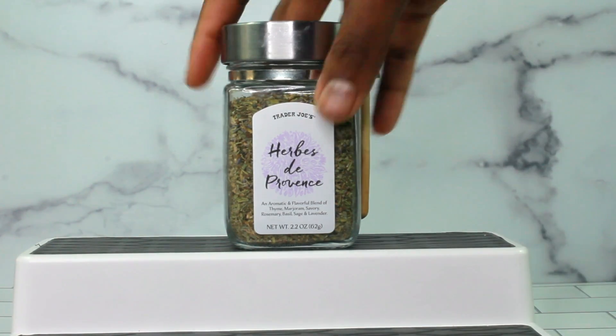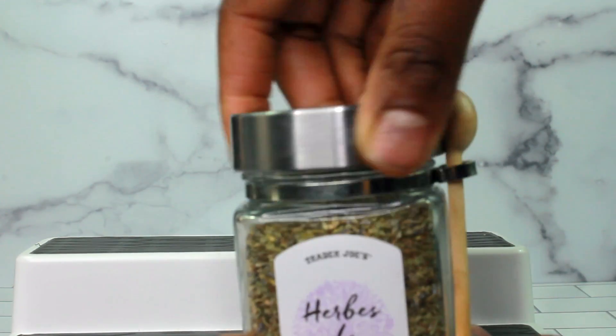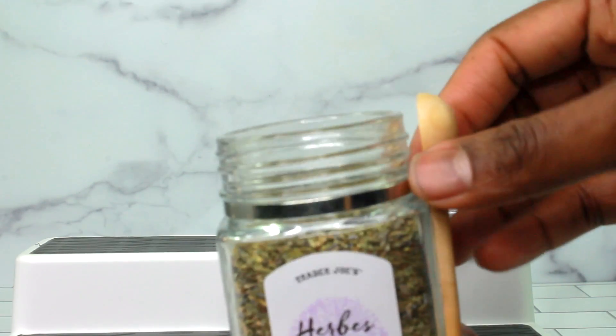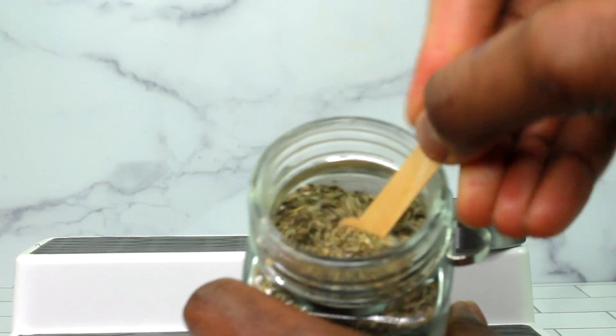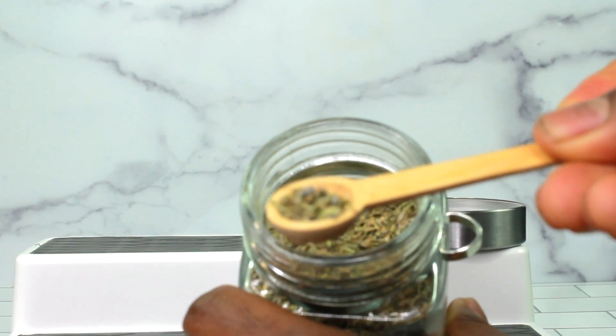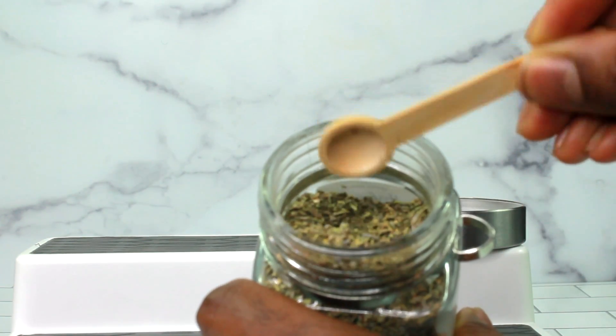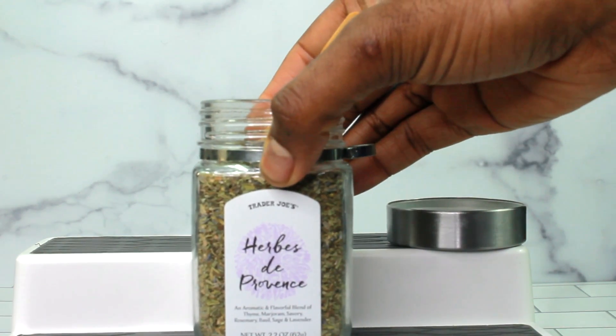This is an aromatic blend of thyme, marjoram, savory rosemary, basil, sage, and lavender. I've actually tried Herbs de Provence before and it is just the best herb blend to have. It's really flavorful and gives you a little bit of a different kick than you would get from just an Italian blend or something like that.